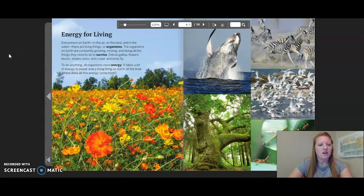Energy for living. Everywhere on earth, in the air, on the land, and in the water, there are living things or organisms. The organisms on earth are constantly growing, moving, and doing all the things they need to do to survive. Zebras gallop, flowers bloom, whales swim, ants crawl, and birds fly. To do anything, all organisms need energy. It takes a lot of energy to power every living thing on earth all the time. Where does all this energy come from?